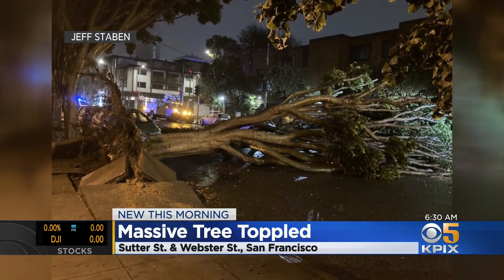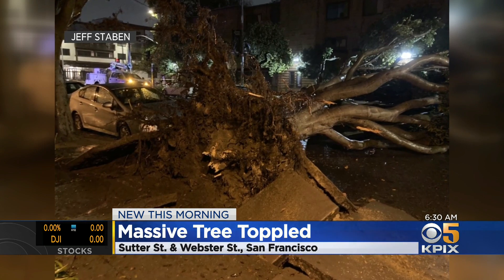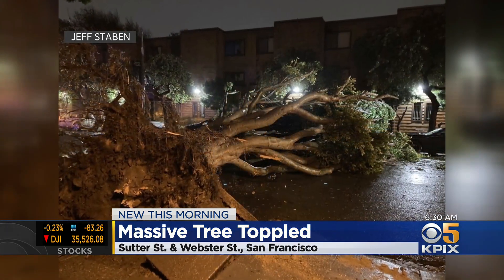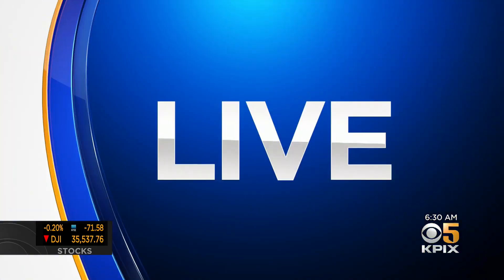A massive tree has toppled over on Sutter and Webster streets in San Francisco, near Japantown in Lower Pacific Heights. This comes just days after the first rain the Bay Area has seen in quite some time. Our Justin Andrews just arrived on that scene — how's it looking out there? I'd imagine quite a mess for that car owner to wake up to.